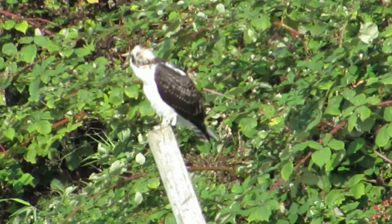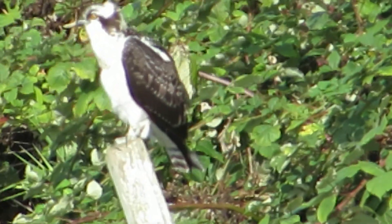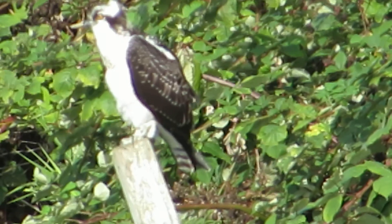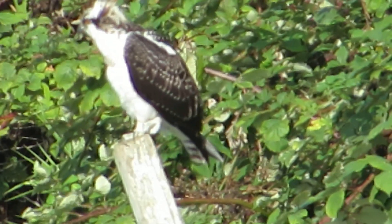Yeah, he's just a-looking. Look at this guy. He wants to get a fish — he really wants to make this catch. Ospreys are specialists; they work with fish.